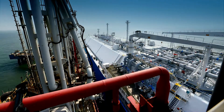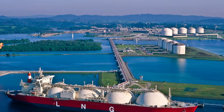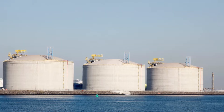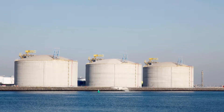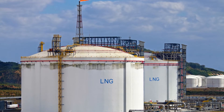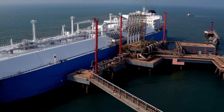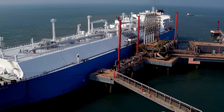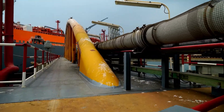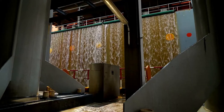Liquefied natural gas (LNG) is natural gas — predominantly methane (CH4) with some mixture of ethane (C2H6) — that has been cooled down to liquid form for ease and safety of non-pressurized storage or transport. It takes up about 1/600 the volume of natural gas in the gaseous state.